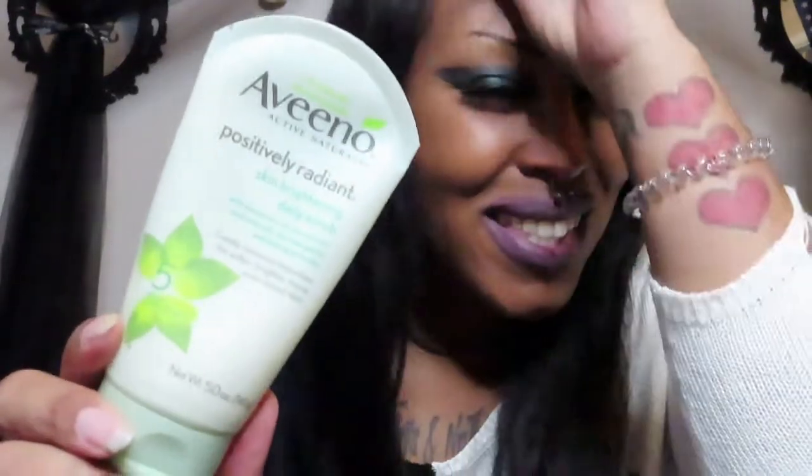First things first is washing your face. I like to use St. Ives Apricot Scrub — this one is for prevention of acne and even skin tone. Or sometimes I like to use the Neutrogena Grapefruit Scrub, and then I also have my Positively Radiant Aveeno. I jump around — it's usually either this one or this one.